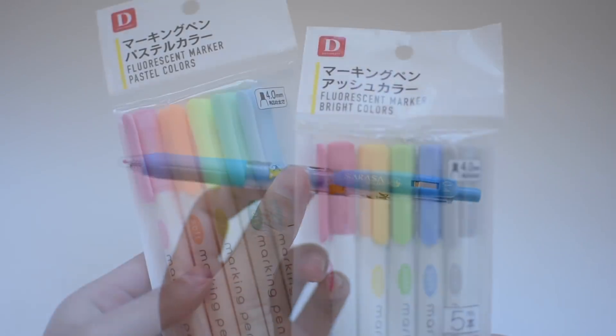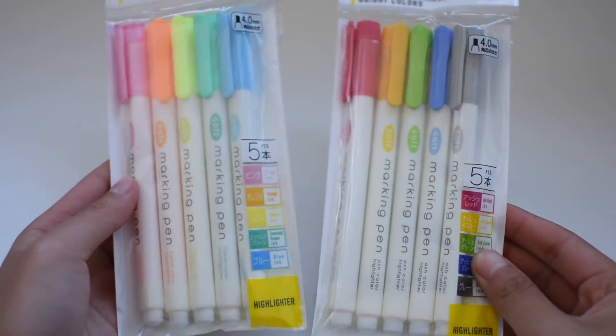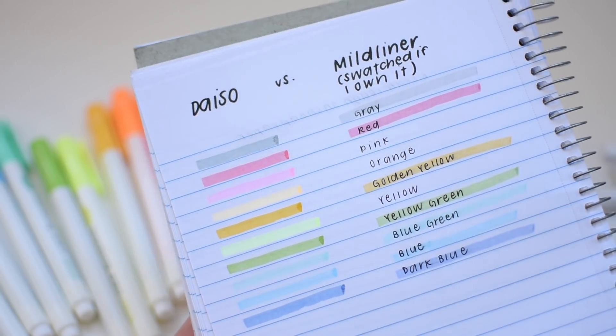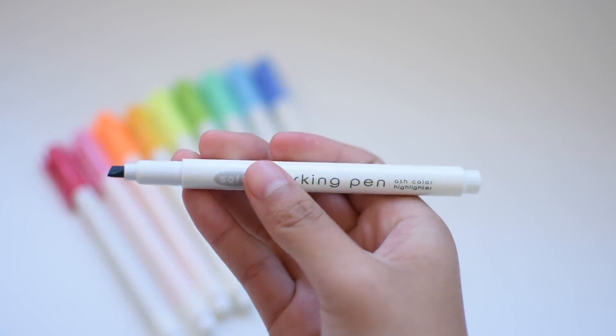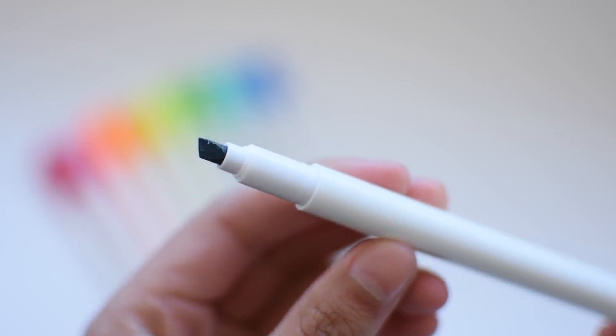Next I went to Daiso, and there I got two packs of the mildliner knockoffs that I've seen all over the internet. I wanted to test if they actually are dupes, and they're pretty close — if you're looking for a cheaper alternative I would recommend these. I'll be giving these away because I already have plenty of highlighters, so check out the description for a tiny giveaway.